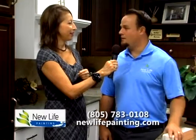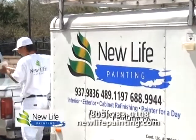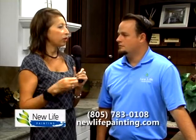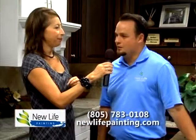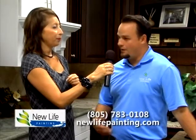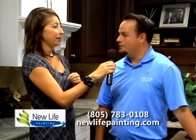New Life Painting has been around since 1979 and we specialize in interior and exterior painting. Our customer service goes above and beyond what's asked. Our guys have been trained really well and we talk about serving and servant leadership. So we go out to a customer's house, show up on time, don't use foul language, clean up the job every day, and really go above and beyond the call of duty.